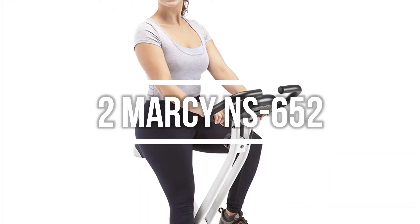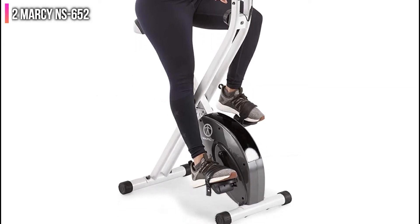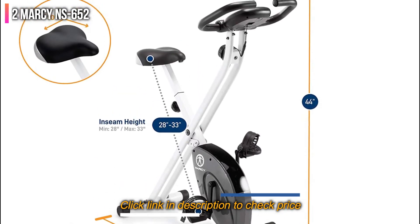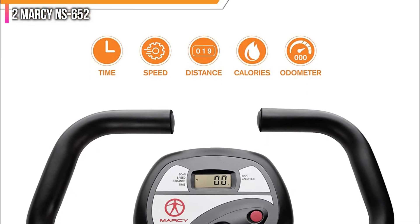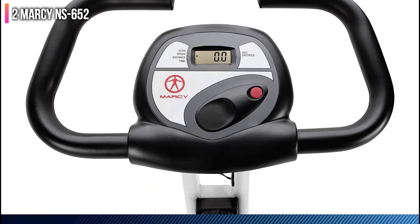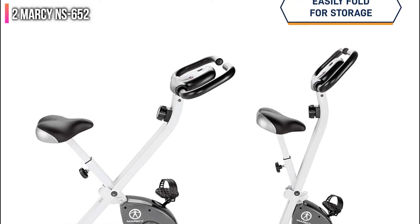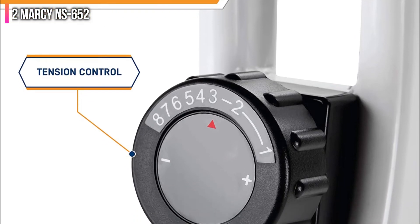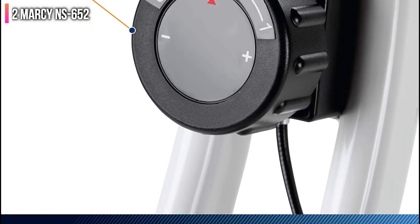Second on the list is the Marcy NS652. The Marcy Foldable Upright Exercise Bike is a great choice for those looking for an affordable and effective way to get a cardio workout with an upright bike. The bike's 8 preset levels of magnetic resistance allow you to customize your workout to your own fitness level, while the LCD panel keeps track of your progress. The bike is also designed to fold compactly, making it easy to store and transport. Additionally, the heavy-duty construction and adjustable features make it a durable and user-friendly option.